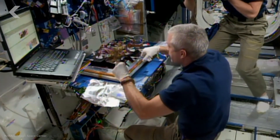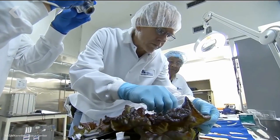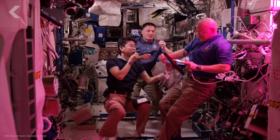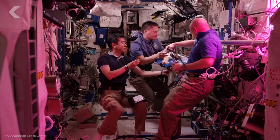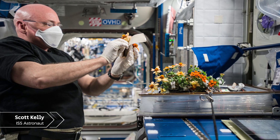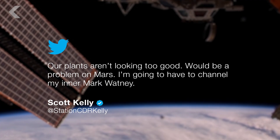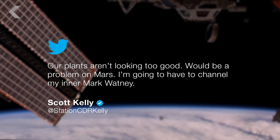This low-mass modular system was sent to the ISS in 2014, where astronauts set it up and started growing lettuce as a test species. The crew also grew zinnia flowers to test the long-term survival of flowering crops like tomatoes. Initially it was a success — the first group of lettuce grown in Veggie was sent back to Earth for analysis, and after those samples were deemed edible, the ISS astronauts were given the green light to eat the second crop. The zinnias, however, were a different story. Shortly after nurturing the bright orange flowers, Scott Kelly tweeted: 'Our plants aren't looking too good. Would be a problem on Mars. I'm going to have to channel my inner Mark Watney.'